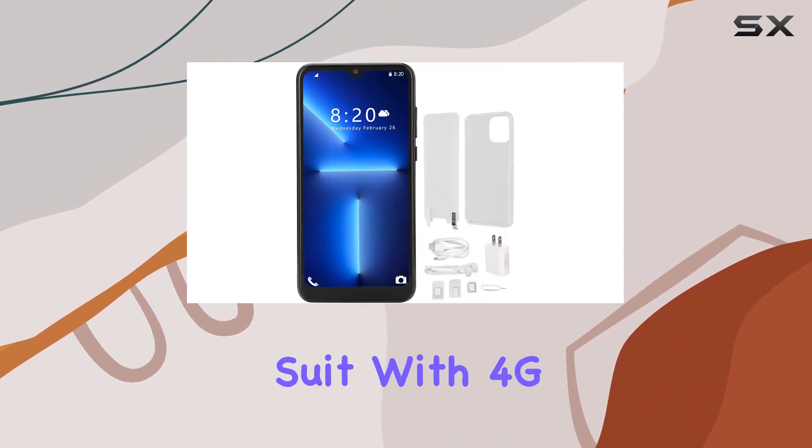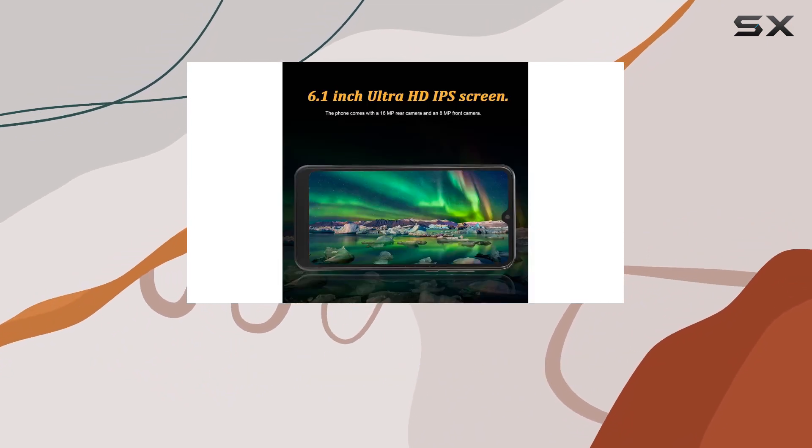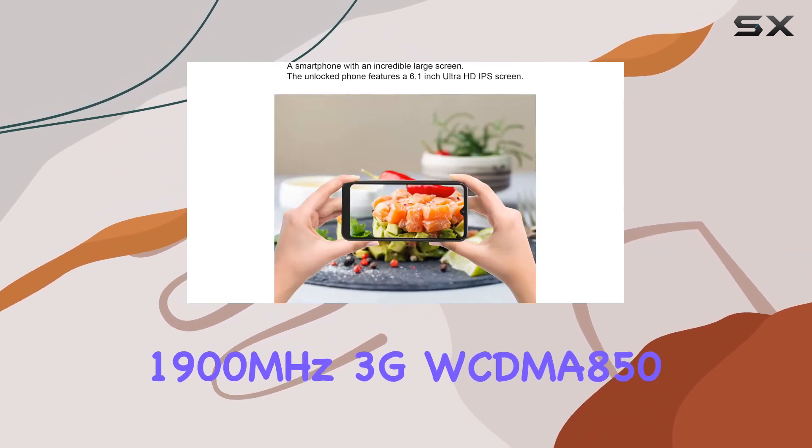Connectivity is a strong suit, with 4G support for GSM networks like T-Mobile, Verizon, AT&T, and more. Network standards include GSM 850, 900, 1800, and 1900 MHz.